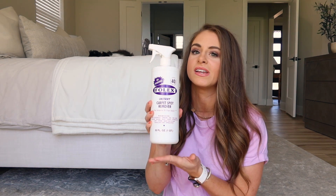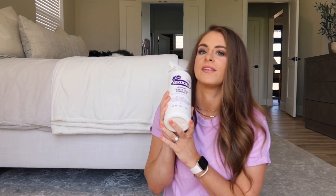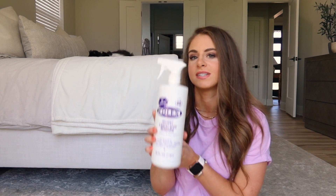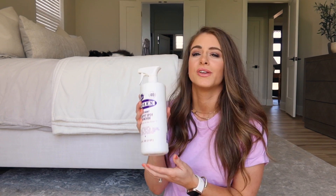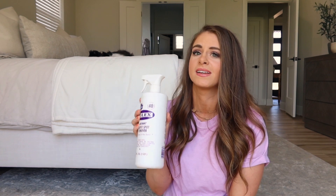My last two tips are about treatment. So if your dog happens to get some mud on something, or they throw up, or they pee, or something of that nature, then my favorite stain remover by far is Folex. This stuff is a miracle. I've used it on my rugs a million times, on our couch, on our dining chairs, everywhere. You just spray it on and basically watch the stain disappear, then you can pat up the extra wet area afterwards. It's absolutely amazing and pretty cheap.